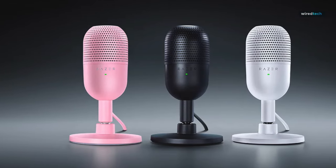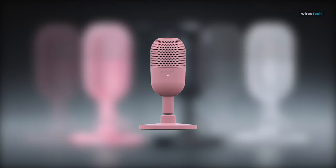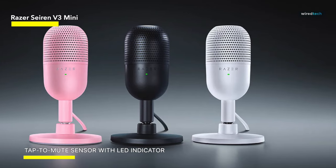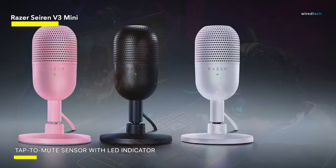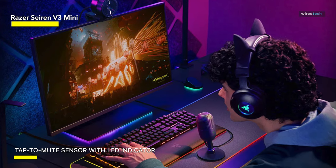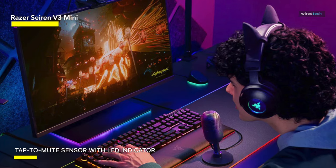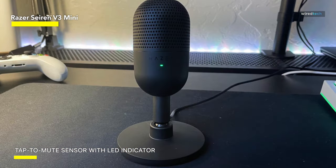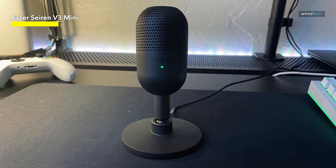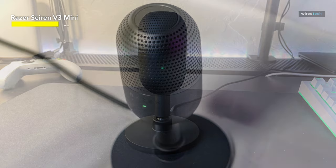Razer Siren V3 Mini. The Razer Siren V3 Mini USB microphone is a powerhouse in a pint-sized package. Designed with precision and performance in mind, this condenser mic delivers crystal-clear audio with its super cardioid pickup pattern, ensuring your voice is captured with pristine clarity while minimizing background noise. Equipped with a convenient tap-to-mute sensor featuring an LED indicator, you have full control over your audio feed with just a simple touch.